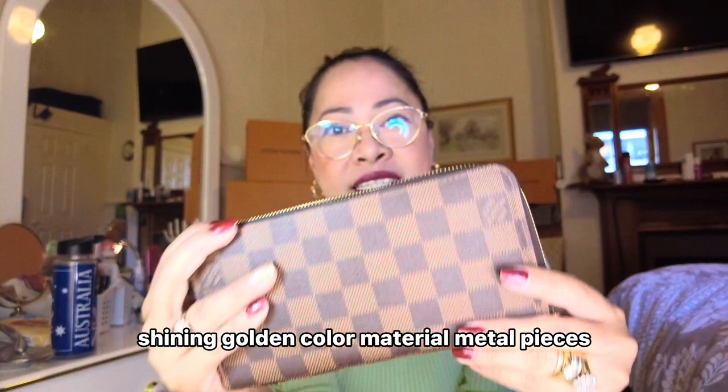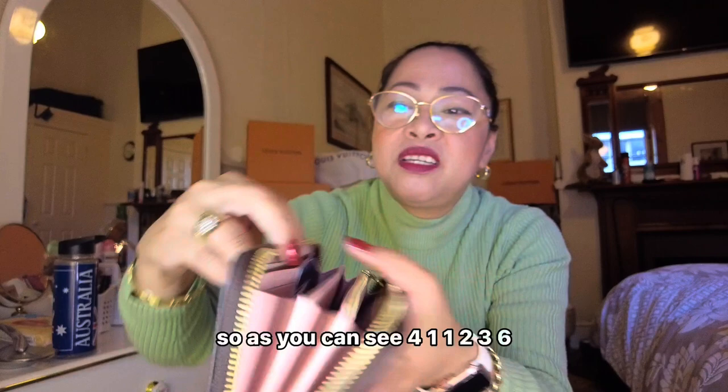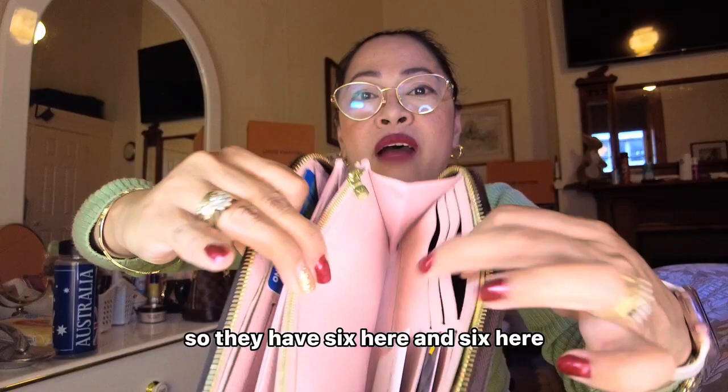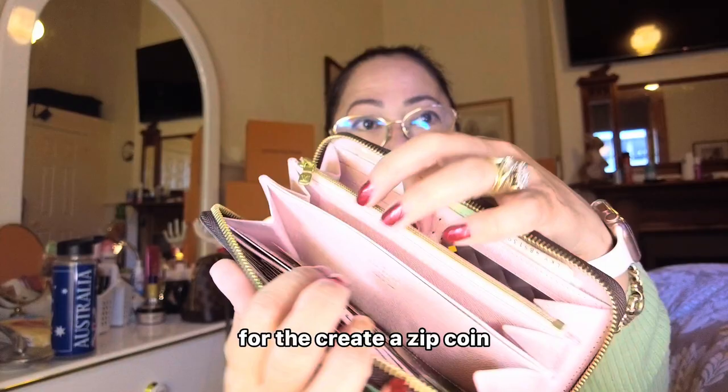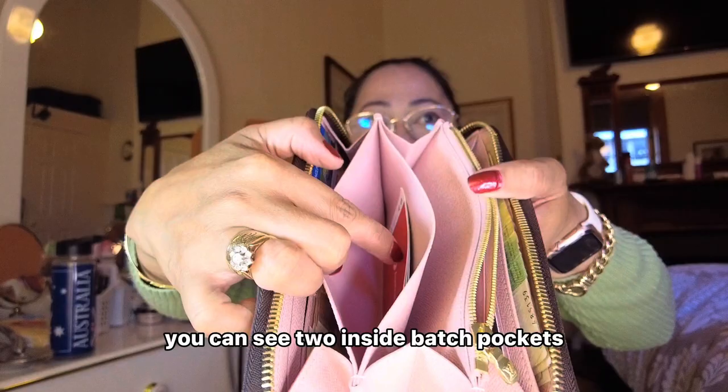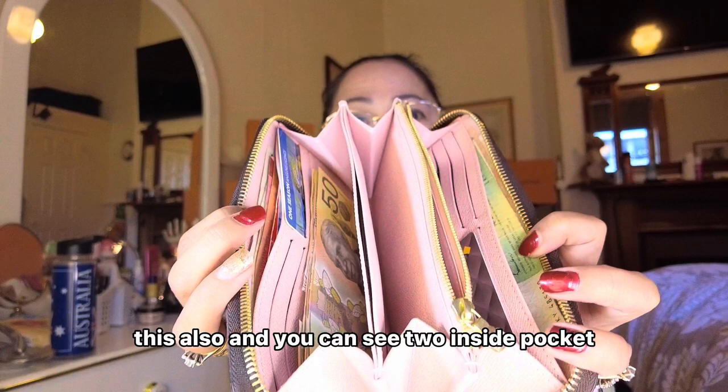It is so good and they have 12 credit card slots. As you can see — one, two, three on this side, and six here, so you can put more. They have six here and six here, so they have 12 slots inside. There's also a zip coin pocket. And for banknotes you can open here to put your banknotes. You can see two inside patch pockets, and also three large gusset net compartments with seat closure.